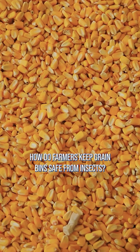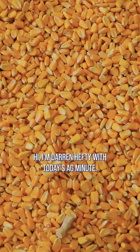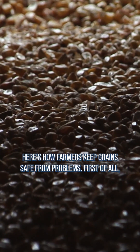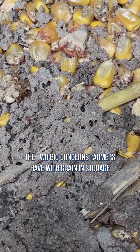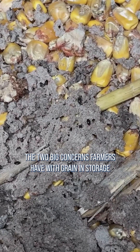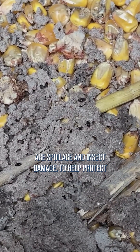How do farmers keep grain bins safe from insects? Hi, I'm Darren Hefty with today's Ag Minute. Here's how farmers keep grain safe from problems. The two big concerns farmers have with grain in storage are spoilage and insect damage.